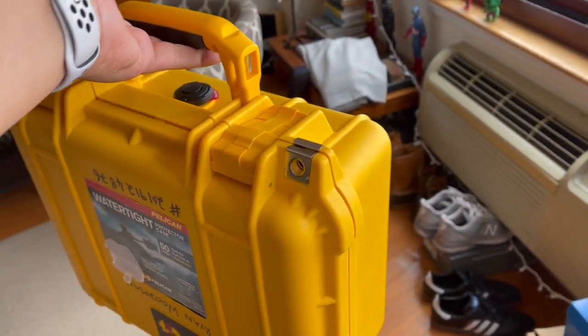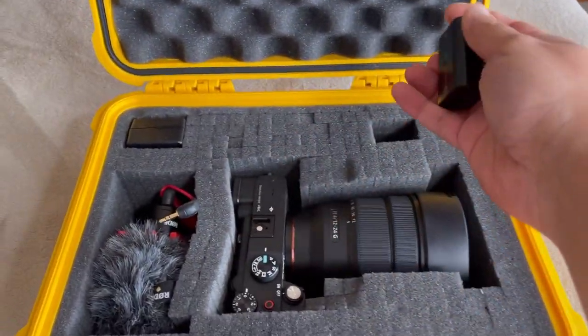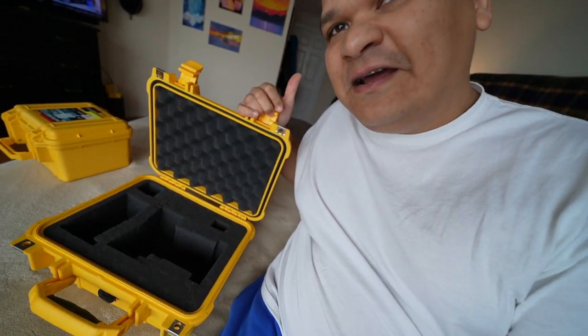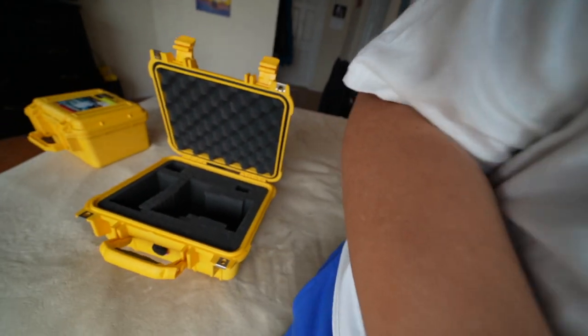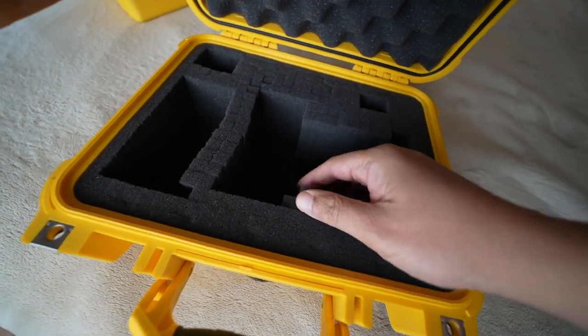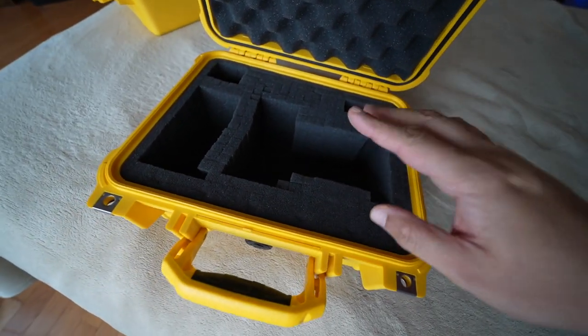This is the smaller one, the Pelican 1300. All sizes are available online and there are a lot of videos about these products. They open very easily with just these clips. I've made the pockets and openings to exactly fit my camera which I'm holding now, and the mic which fits here. These foam inserts are customizable — you just pull out the foam to the exact size of your camera or product.